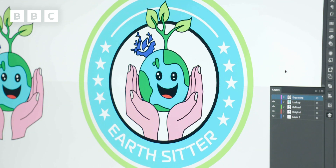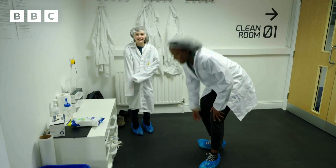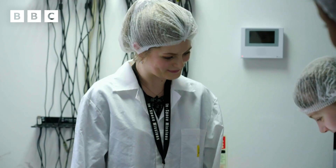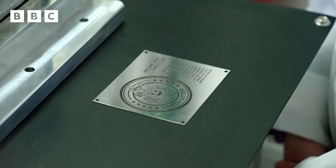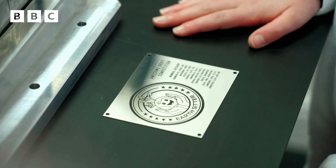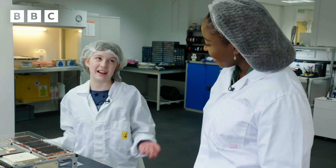And Bethany was given the first look at the plaque displaying her design that'll be part of a real life satellite. Ta-da! So this here is your plaque that you designed. Look at that — it's what we saw on screen. How does it feel to see that in real life? It's really cool. When you see it and think that it's going into space, it's really cool.